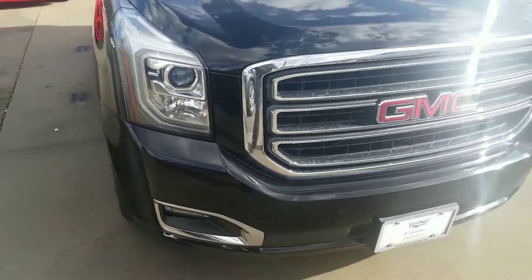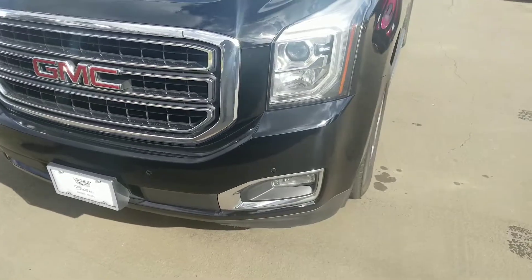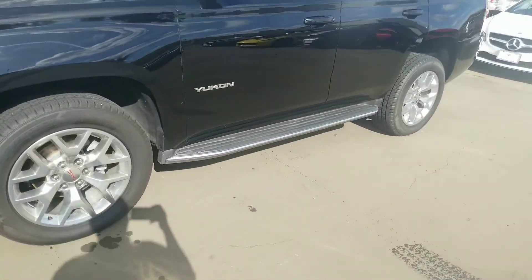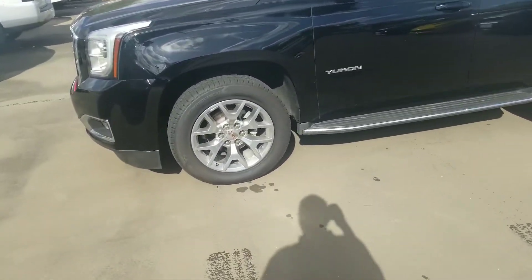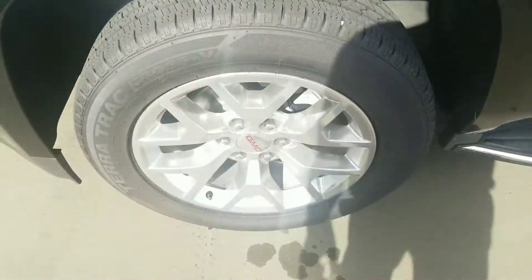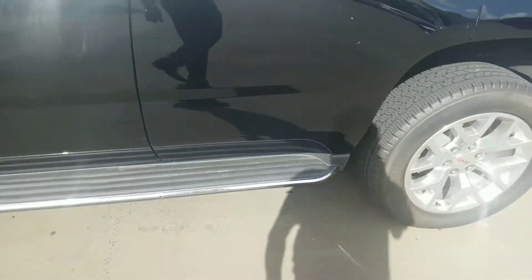We'll start from the front. No damage that immediately sticks out to me. We'll give you a side view of it here. It does have the nicer polished 20-inch wheels and tires. Tires are in really good shape. No damage there on that front wheel. I don't see any door dings on it.